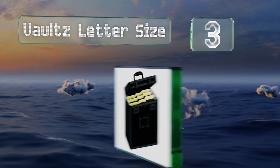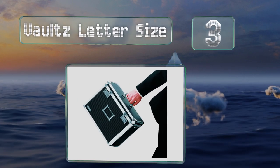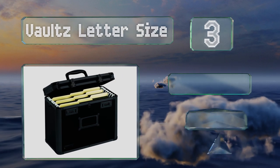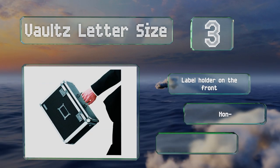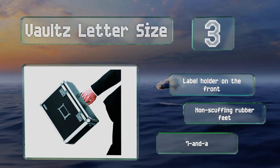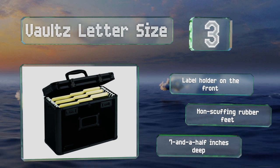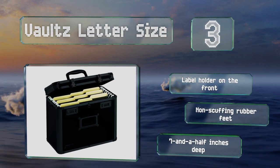Nearing the top of our list at number 3, the Vault's Letter Size can help you keep your correspondence away from snoops no matter where you go. You can set the two locks to different combinations, making it tougher to get into, and it comes in a cool tactical black option that's sleek and stylish. It includes a label holder on the front and non-scuffing rubber feet. It's seven and a half inches deep.